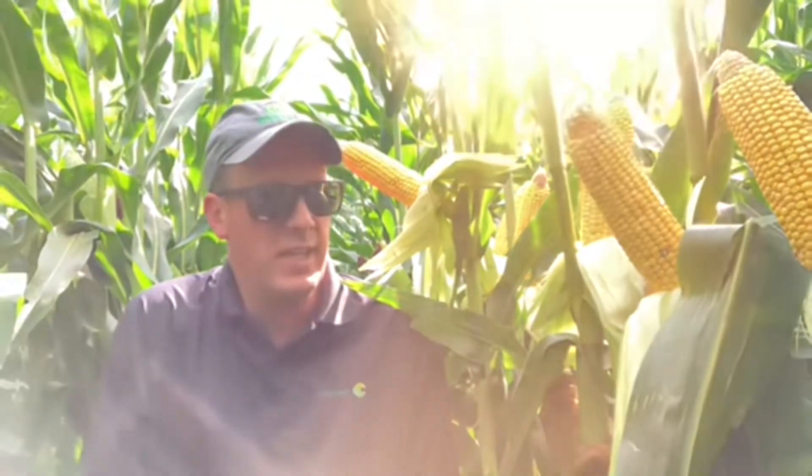Hi there, this is Andrew Sikora, Technical Agronomist with Channel in Northwest Iowa, coming to you today to give you a little bit of a crop update in my territory.